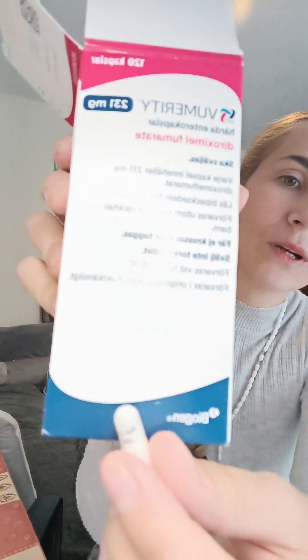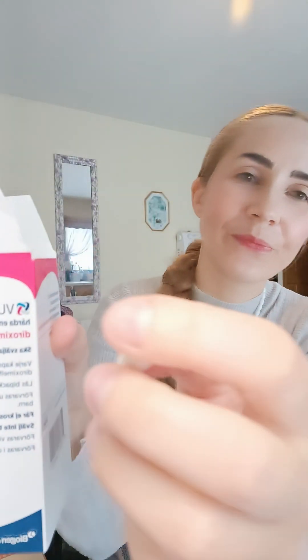The dose is 231 milligrams per tablet. You will move to this dose after having a month prior on 123 milligrams. Make sure you do not go straight to the full dose. Even though you can switch from Tecfidera to Vomerity overnight, the only thing to be cautious of is to start with the small dose — 123 milligrams — twice a day for a month. That's how the Vomerity tablets look: small, easy to swallow. It says DRF on them.